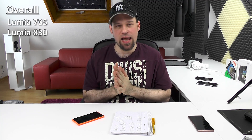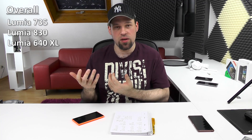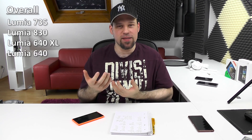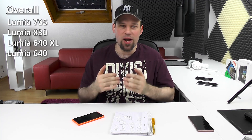Third place goes to the 640 XL, but I think for a lot of people this could be the underdog winner. For the money you pay, it gives you the best value — biggest screen, best battery, loud speaker, and arguably the best camera. In terms of value, this would be my winner. Fourth is the 640, which is also great value — nice feel, good camera, good sound, same performance. If you want a Windows Phone for around $200 or even below $100, you really can't go wrong with either.